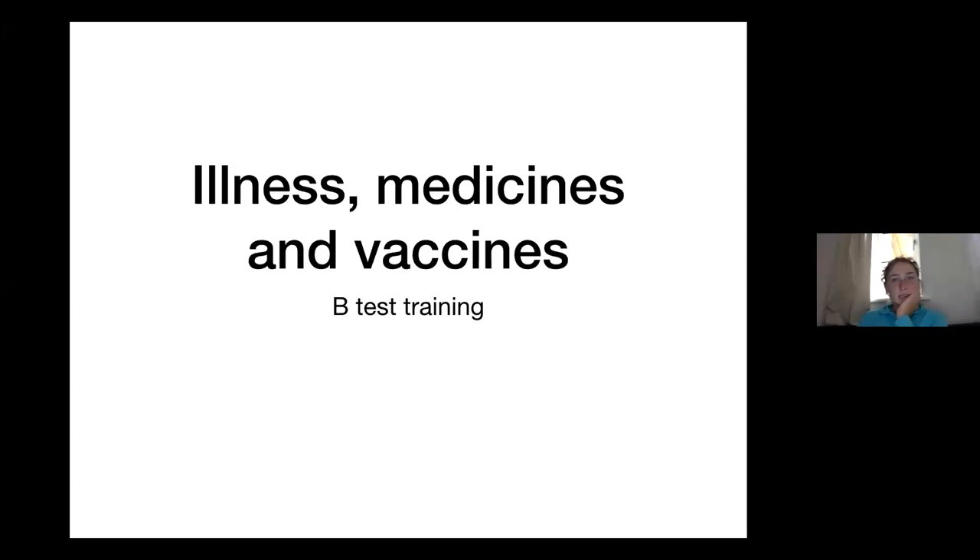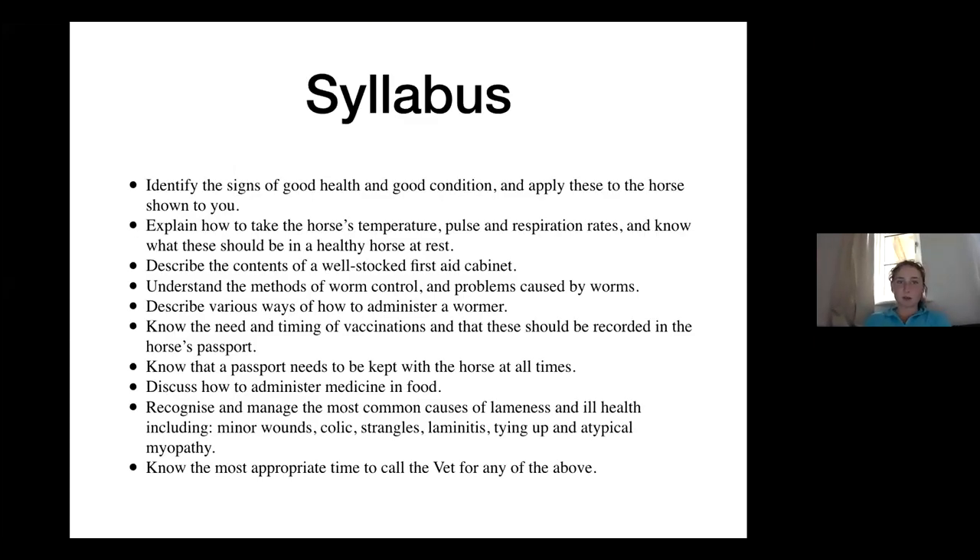So illness, medicines and vaccines. This is what's on the syllabus — there's quite a lot. This part covers signs of good health and condition, looking at the horse in front of you and applying them, taking the horse's temperature, pulse, respiration, contents of the first aid cabinet, methods of worm control and the problems caused, ways to administer a wormer, vaccinations, and ailments you might see in your horse. So — signs of good health and condition. Who can tell me the signs of health and good condition in a horse?